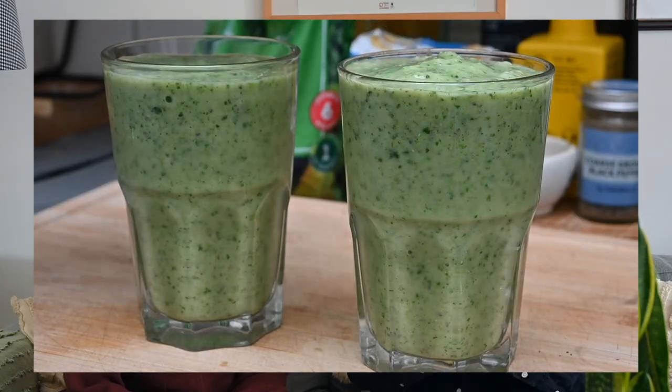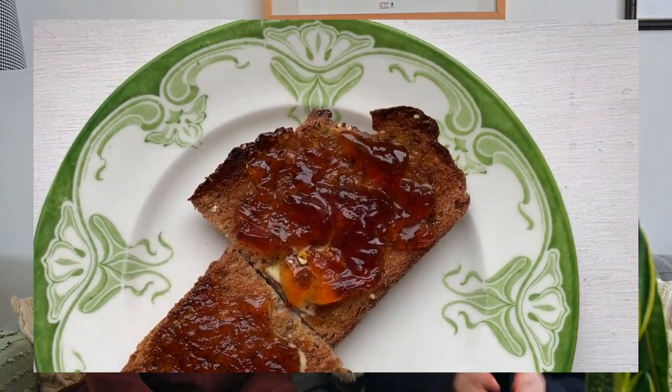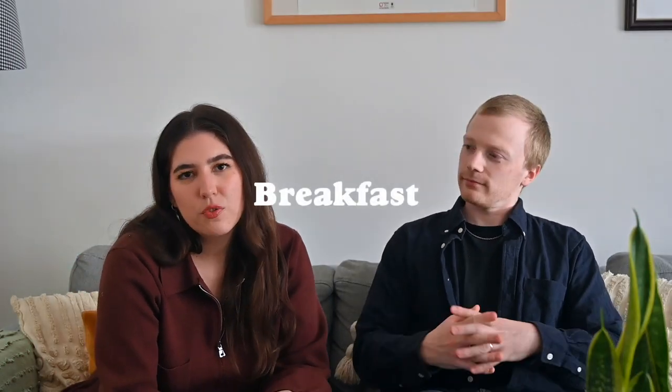Our breakfasts are kind of on a rotation. This week we went between two or three different breakfasts. We had a green smoothie mix which we were trying for the first time from Aldi, then we did overnight oats — which is something really common in our house, we make them all the time with all different flavors — and just some plain old lovely toast with marmalade.